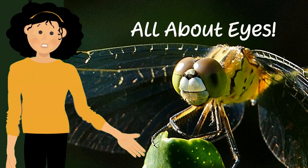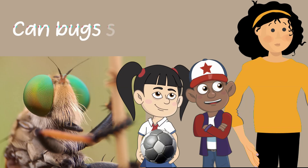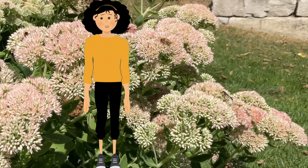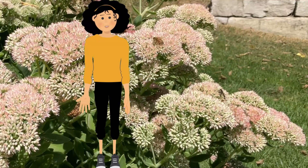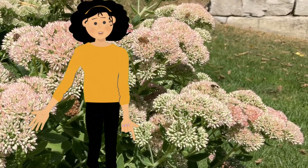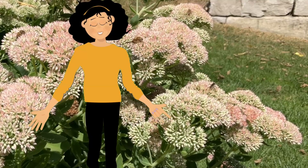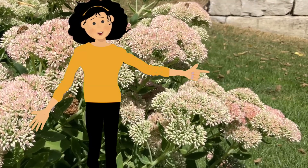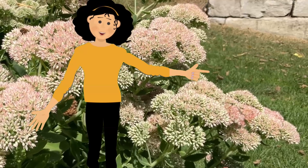Our first question is: can bugs see me? Insects perceive the world around them in fascinating ways different than how we do. Most insects might sense that you are a part of their environment, but they don't see you in the same way you see them, or the way you see me.